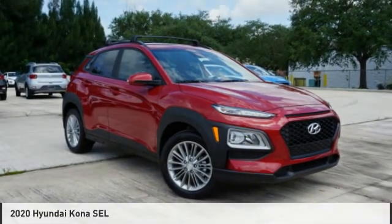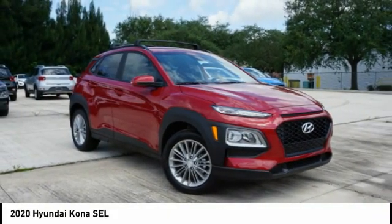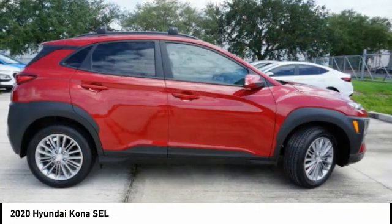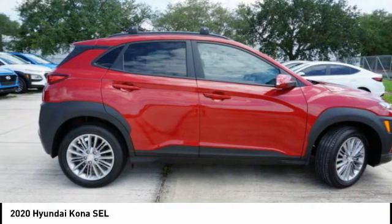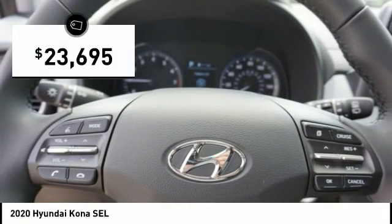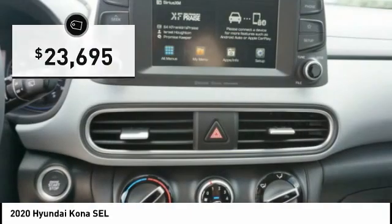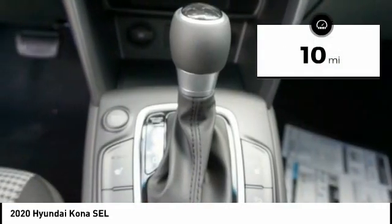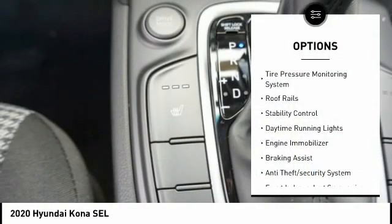The 2020 Hyundai Kona provides a wide variety of functionality in a small SUV body. The energetic design is perfect for those looking to marry their adventurous side with their urban lifestyle, and is priced below $25,000. This vehicle has less than 100 miles.